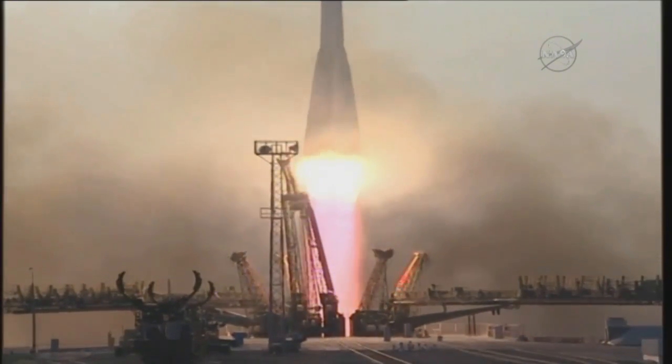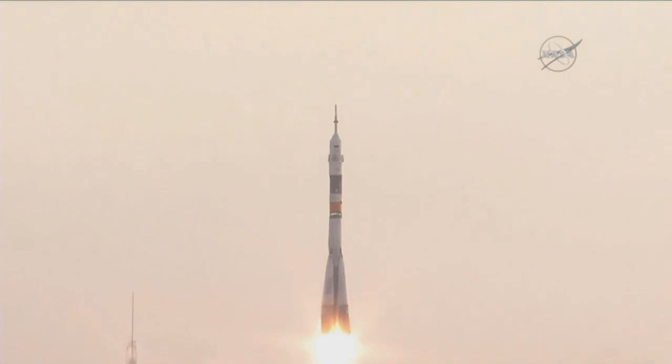And liftoff of Kate Rubins, Anatoly Ivanishin and Takuya Onishi, now on their way to the International Space Station.